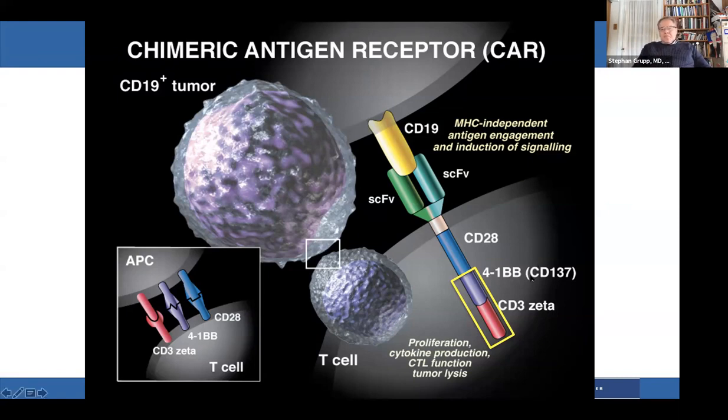On the inside, we have pieces of the T cell activation machinery: CD3Zeta, which provides the initial T cell activation signal, and 4-1BB, which provides the secondary co-stimulatory licensing signal that T cells need for full activation. Other groups have used CD28 as a different co-stimulatory domain. This is the standard design, sometimes referred to as a second-generation CAR — though that terminology is going away. Right now, what's FDA-approved and near-FDA-approved is some variation on this.